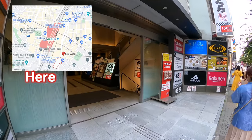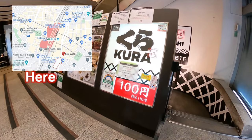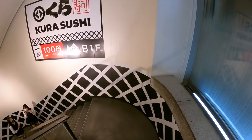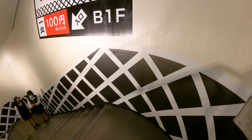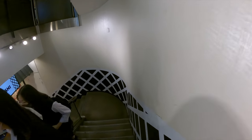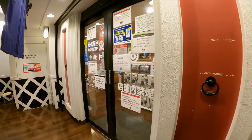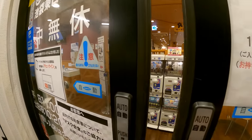Here we go — we've arrived at Kura Zushi restaurant. It's in the basement floor. You can just go down by the stairs next to the door. This store is usually really crowded. If you want to come here, I recommend making a reservation by their app or visiting in the afternoon. It's around 3:30pm, so I believe it won't be too crowded.